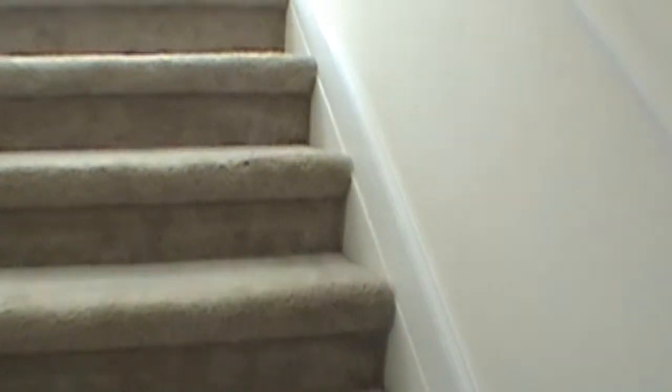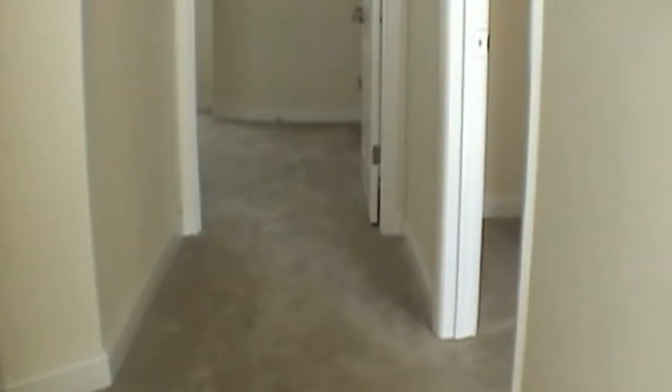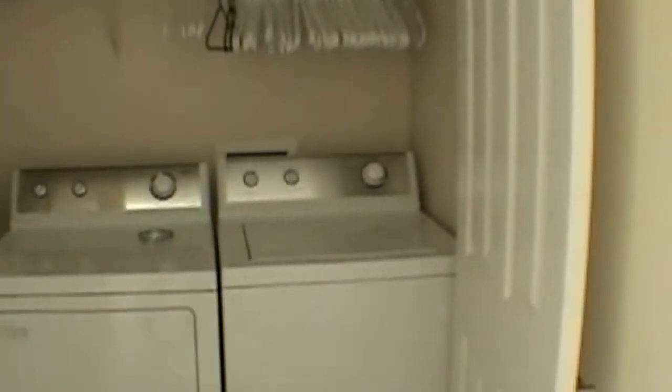We'll go up to the third floor, which has the master bedroom and a separate one bedroom up here. It also has the washer and dryer laundry area. The master bedroom is to the right. The unit does come with blinds and ceiling fans throughout.